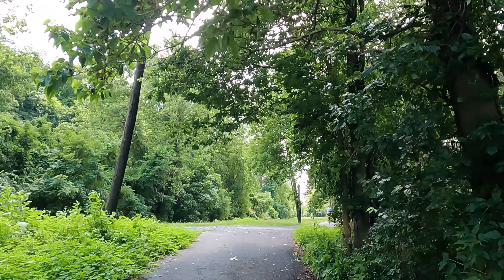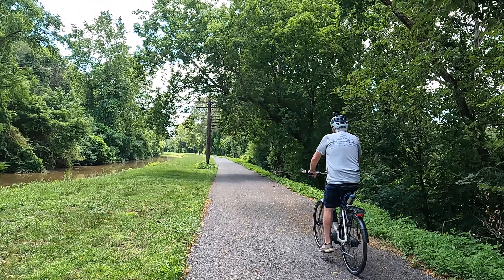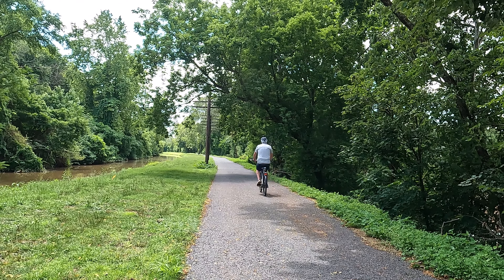Because of the big rains in 2023, you'll probably want to check the D&L website for trail conditions before you head out. A link is provided in the description below.